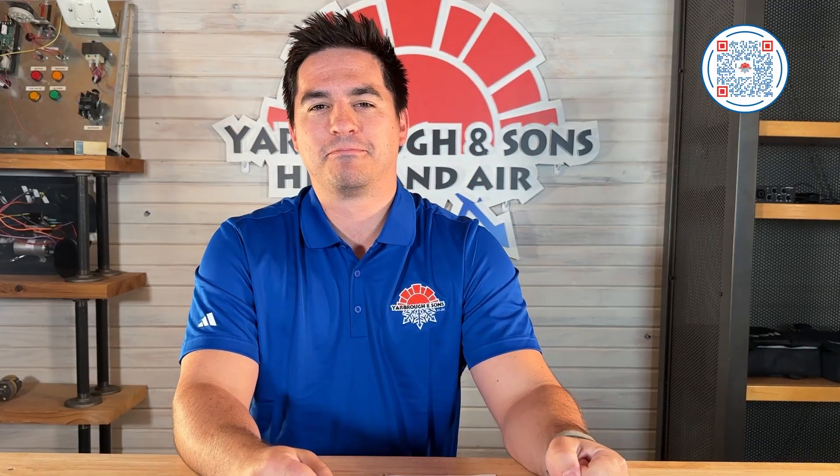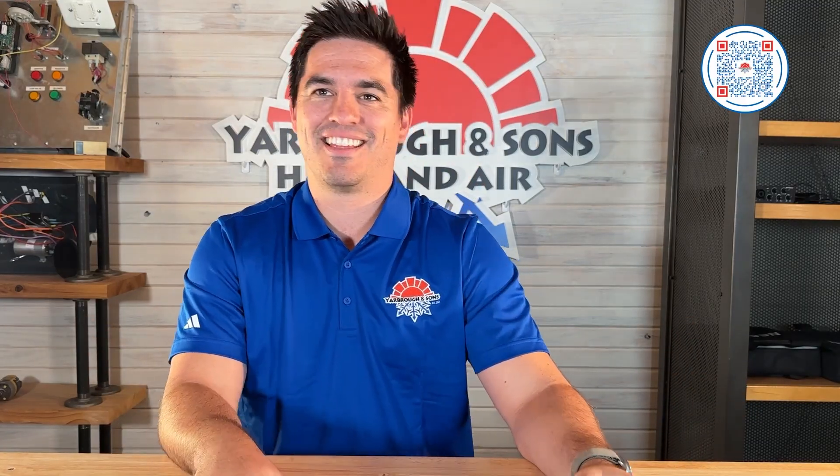That concludes all the questions for today. We will answer more at a later time. That's a wrap.